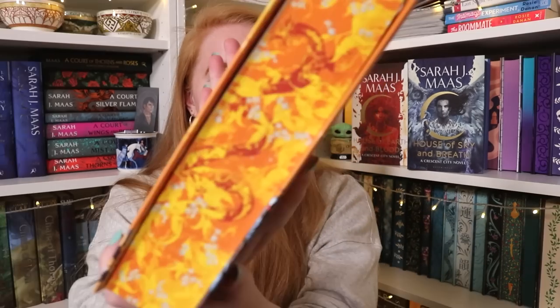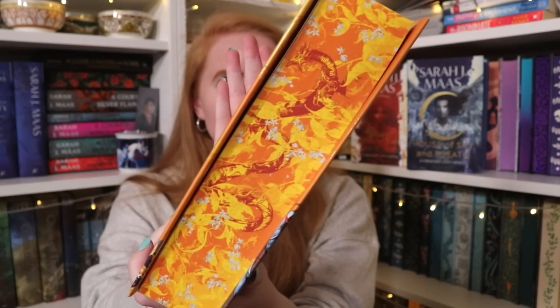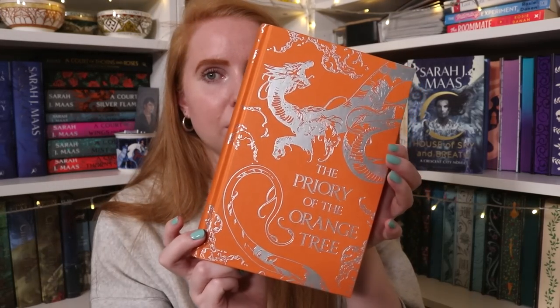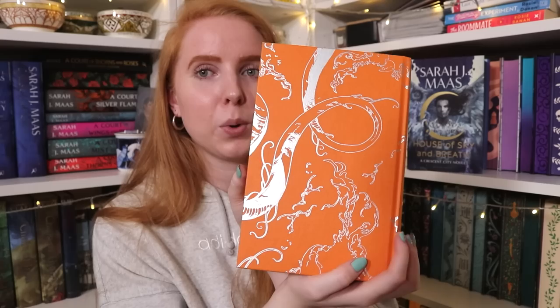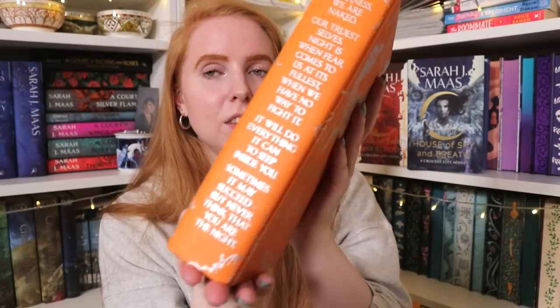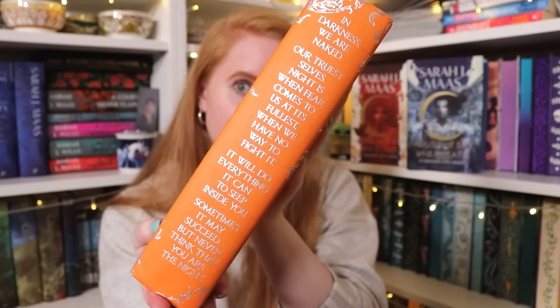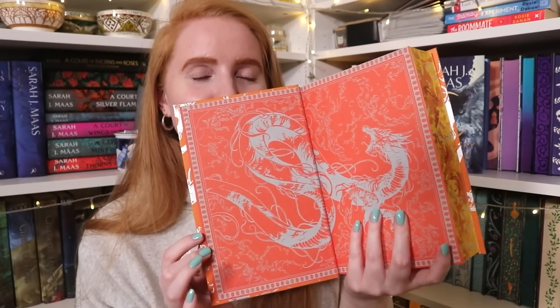I only had a paperback of Priory of the Orange Tree — I loved the book, just wished the ending were a little longer — so the fact that I now have it as a stunning special edition makes me so happy. We have printed edges with a dragon, foiling on the naked cover and back with the dragon, a very long quote on the spine, and gorgeous end papers also featuring the dragon.